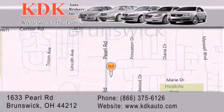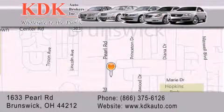For additional information, please visit our website, give us a call, or stop by our dealership. We are conveniently located at 1633 Pearl Road, just one-half mile south of Route 303, minutes off I-71. We look forward to serving you. Thank you.